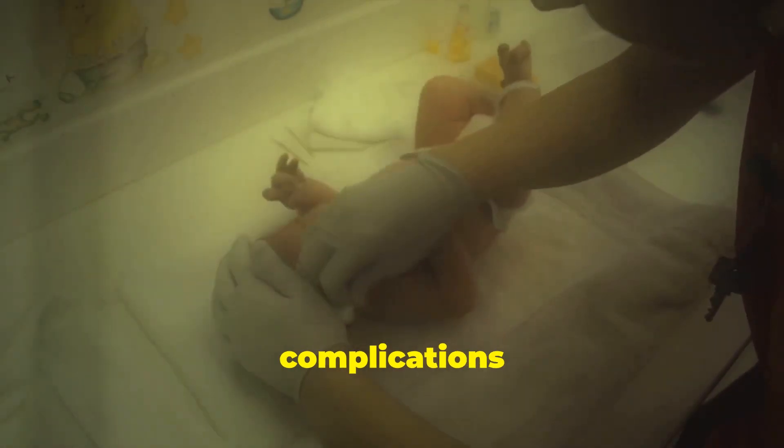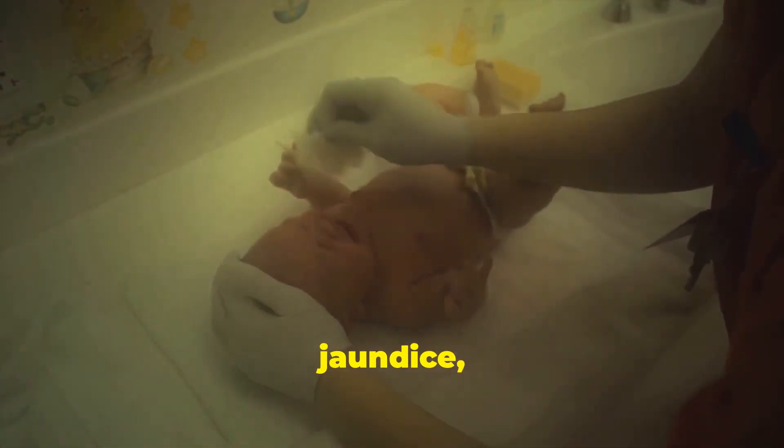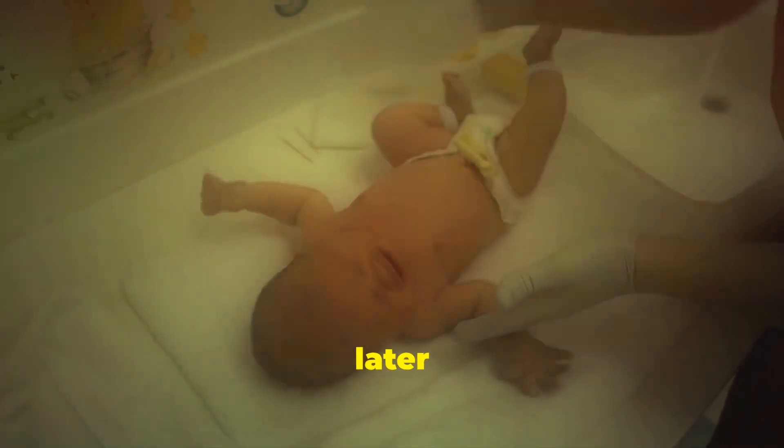Other potential complications include respiratory distress syndrome, jaundice, and an increased risk of obesity and type 2 diabetes later in life.